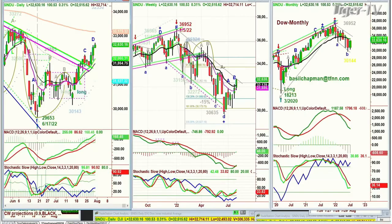Hi everyone. On this very last trading day of July, we're looking at this 11 o'clock Tiger Financial News Network market update. The Dow's up 100 at 32,632. This is a Leg D in the chapter wave methodology — that was our objective, and that's what we're always looking for.